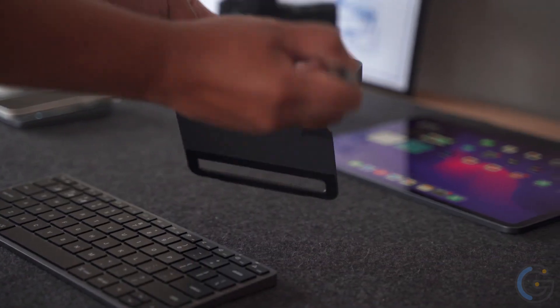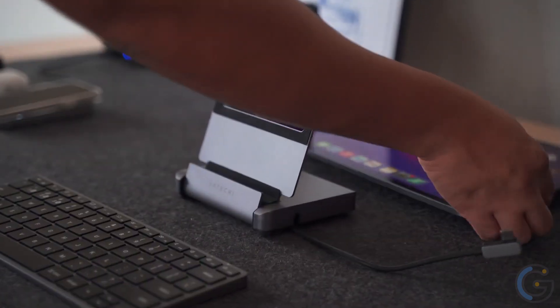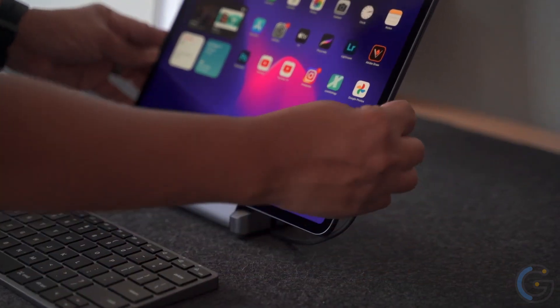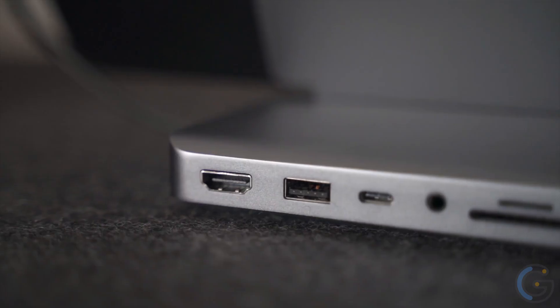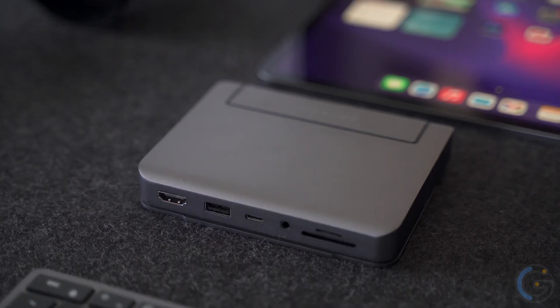You get all of this power over a single USB-C connection. The six-in-one design supports the newest iPads, with an extension cable for a more secure connection. Enjoy a brilliant high-resolution 4K HDMI display from your iPad M1, and with bi-directional charging, it's super easy to charge your iPad even while using the hub.